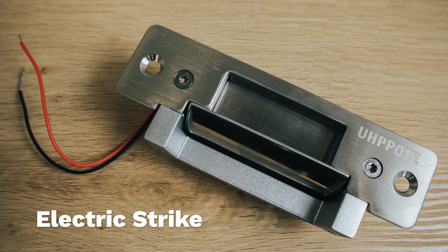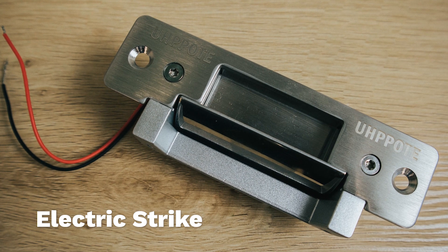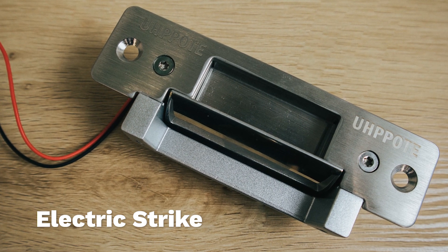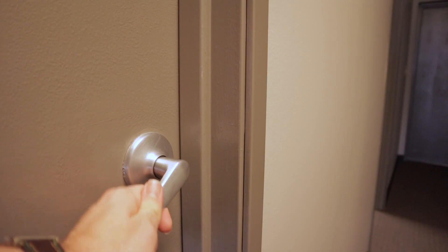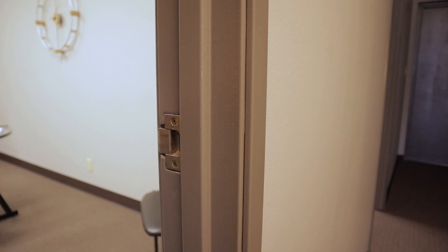Electric strike — this lock type works with your door's mechanical lock or knob lock. It replaces the fixed strike in the door frame and then allows the door to open or remain locked, depending on the commands it receives from the controller.